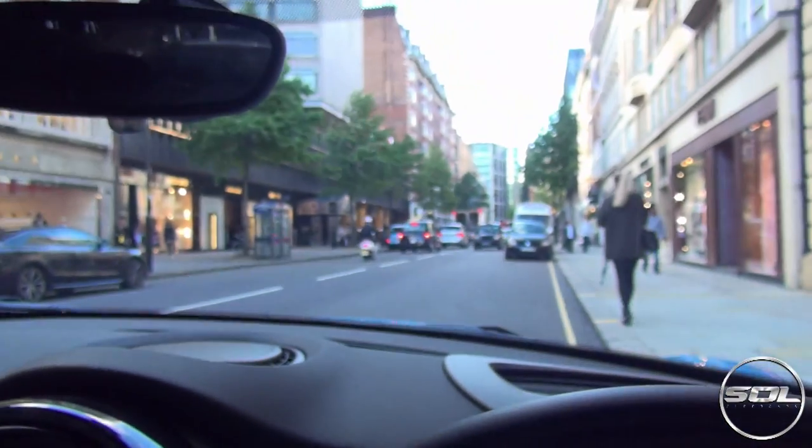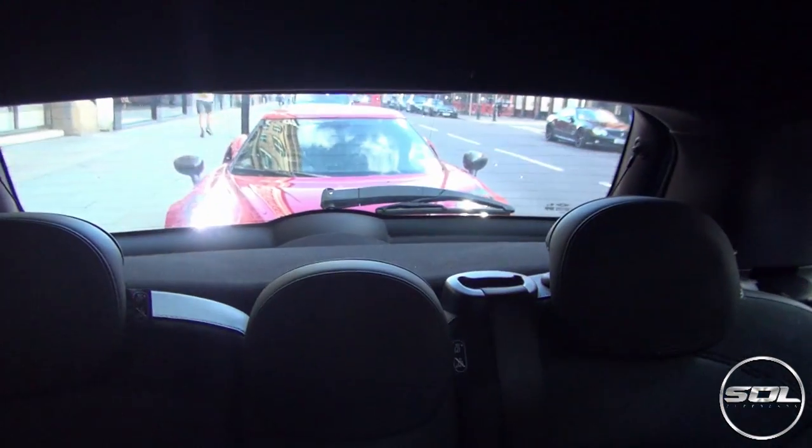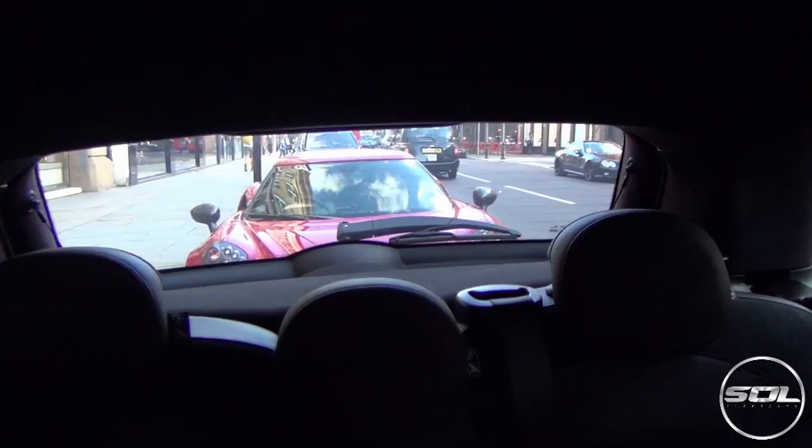I'm now heading into London. I cannot believe the start of the day was the worst monsoon I've ever seen this year, and now the sun's out. So it's going to be a perfect opportunity to go to London — I'm hoping that now that it's drying up there could be some cars out, so it could be a little bit of a car spotting vlog. We've made it to Sloane Street and I hear this engine — oh, that sounds good. And then there's a bloody Alfa 4C behind.